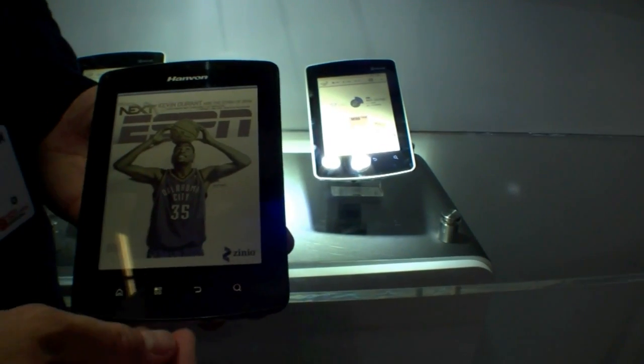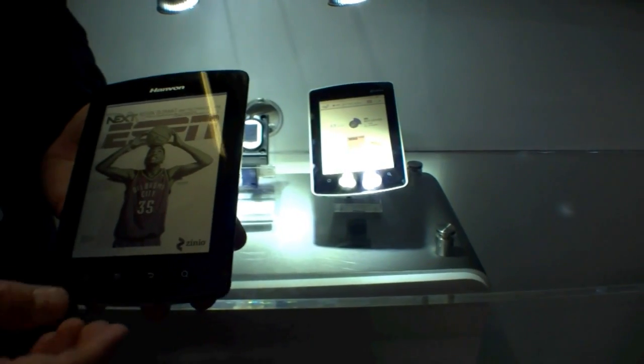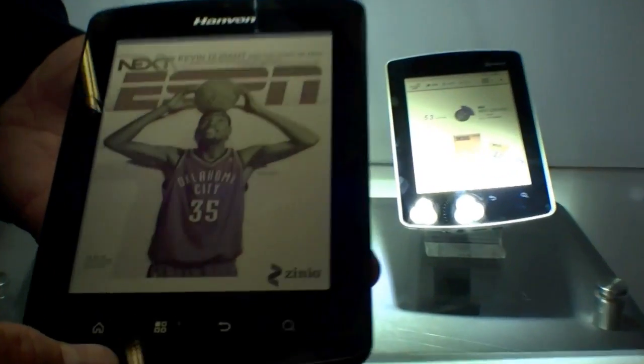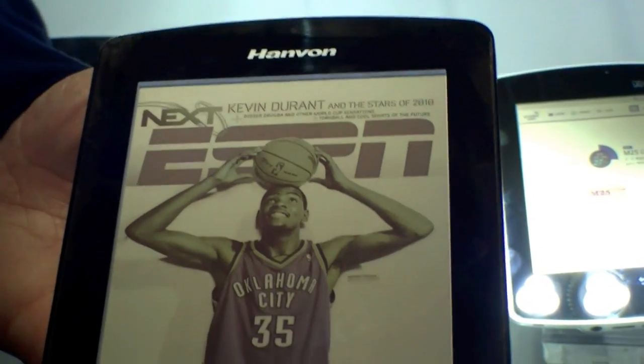We call it an enhanced e-reader because while it has the benefits of a traditional e-reader with long battery life and outdoor visibility — because it uses a Mirasol display — it's also able to do color and interactive menus and video as well.